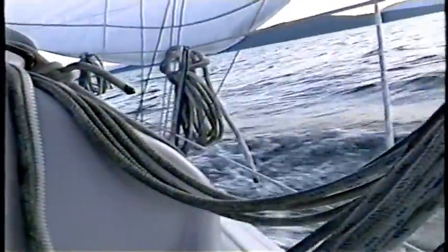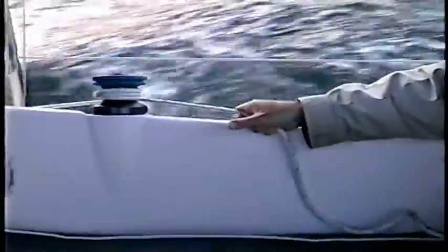You gotta have a look at this — you can see the wash coming over the boat. It's getting a little wet here. 6.5. I think we'd better let some out. Ease up on it there, Captain.